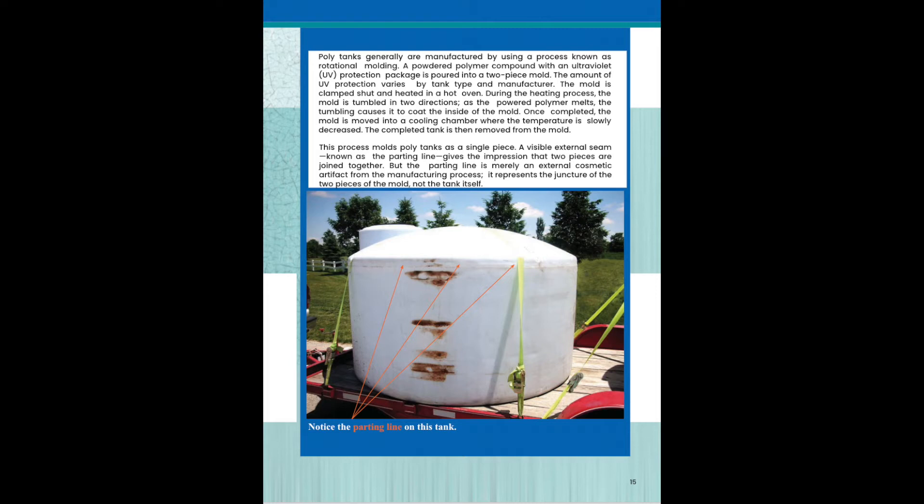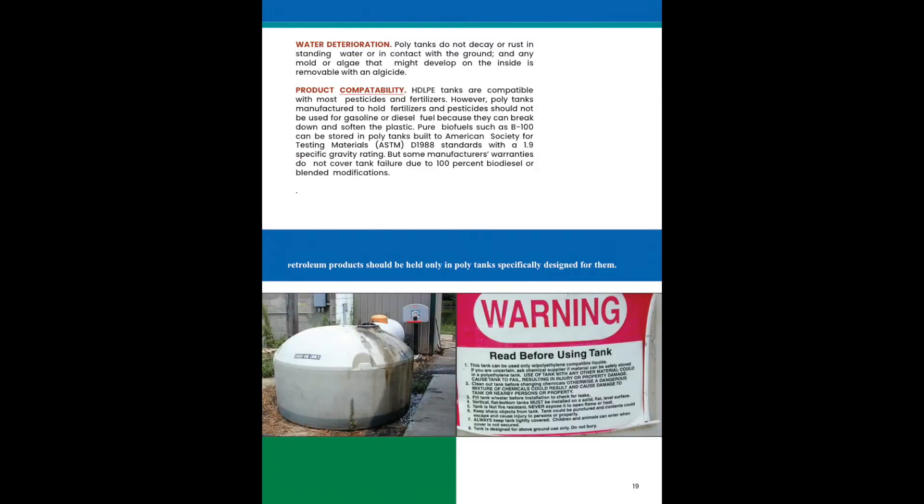This process molds the polytank as a single piece. A visible external seam known as the parting line gives the impression that two pieces are joined together, but the parting line is merely an external cosmetic artifact from the manufacturing process. It represents the juncture of the two pieces of the mold, not the tank itself. Different products will affect tanks in different ways.